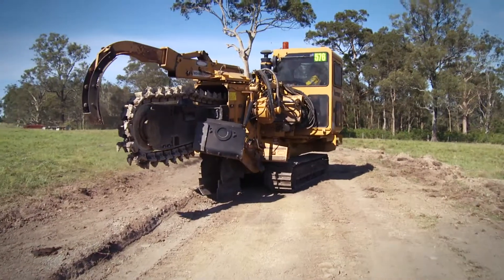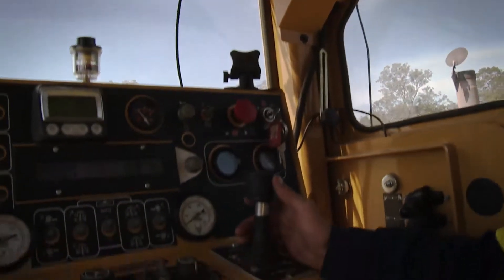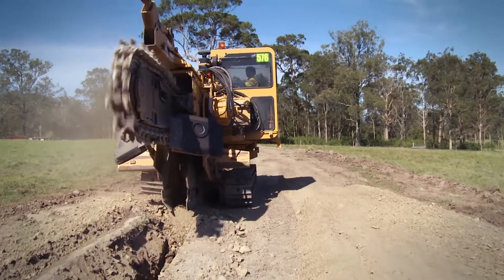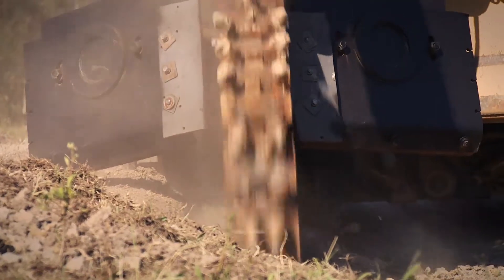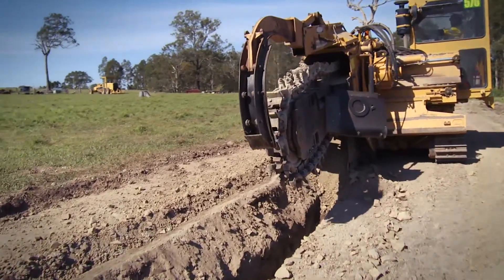Combined with features like a sectionalized boom, large ROPS cabin and auto tilt tracks, the T558 offset trencher delivers the power, cutting action and the versatility to tackle tough trenching jobs. As the only offset trencher in its class, the T558 is capable of trenching outside the width of the left track up to 9 inches.